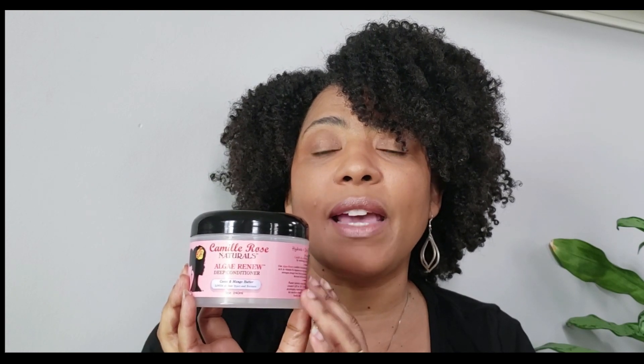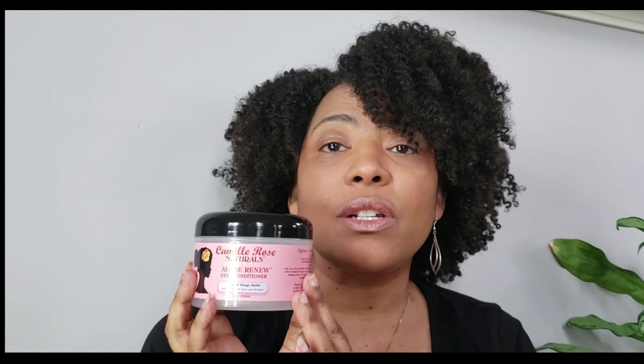This is one I go to if I've shampooed my hair and need to restore all that moisture the shampoo took out. It packs a really big moisture punch. It says to leave on for 10 minutes and rinse, and I always use heat with mine. But it's also good to just put on, leave for about 10 minutes, and rinse without heat. When you rinse your hair, it feels like butter. I really enjoy this one.